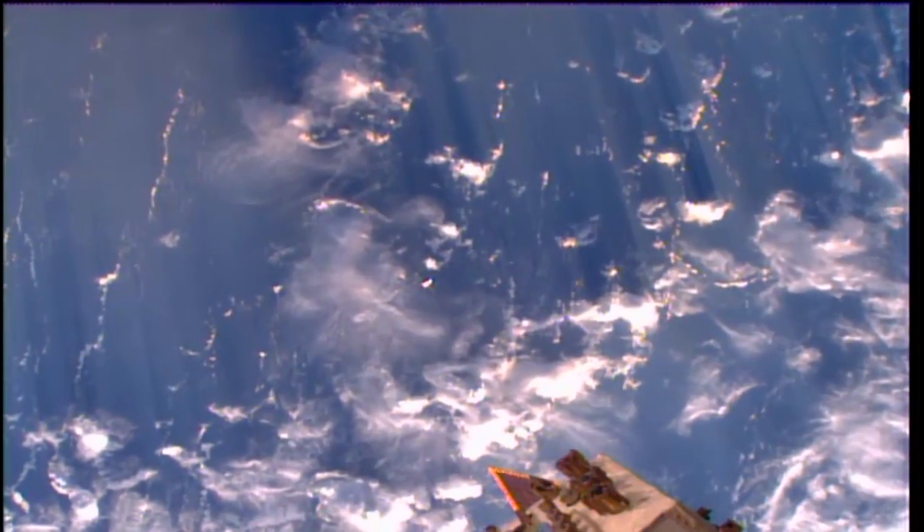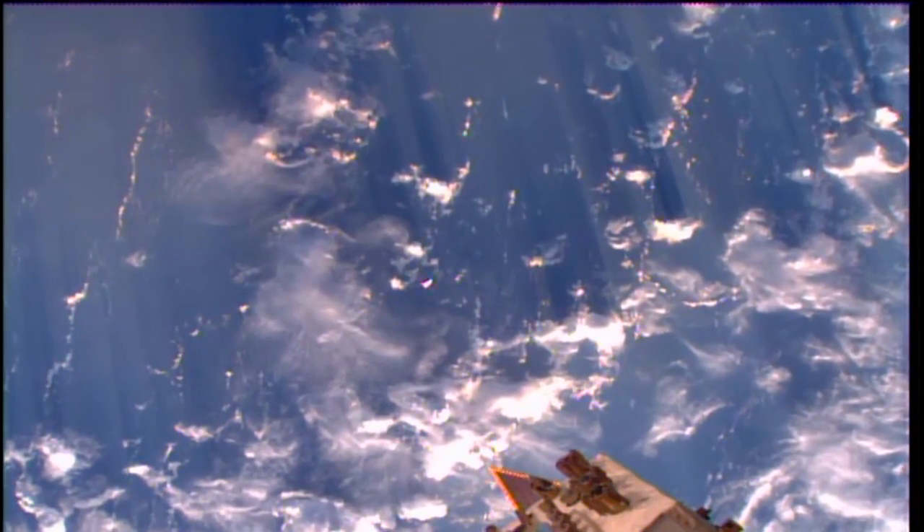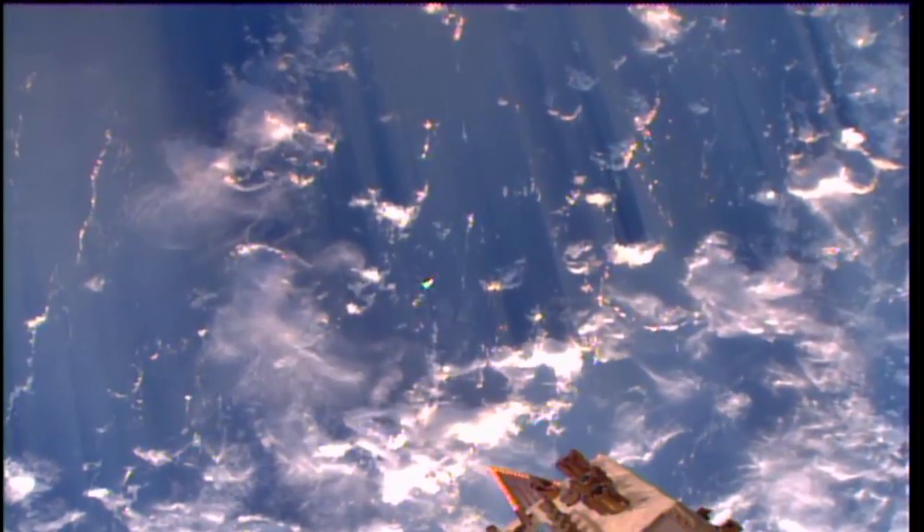Dragon has now arrived at the 350-meter mark according to flight controllers in Hawthorne, California, right where it's supposed to be, right on the mark, all of its systems in outstanding shape.